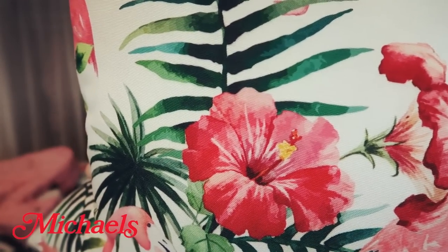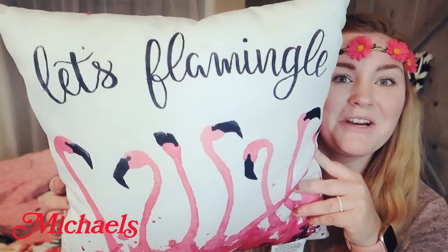I went to Michaels and only picked up a couple things. They had these adorable flamingo outdoor pillows — this one has flamingos and palm fronds and it's so squishy. These were originally $25, marked down to $12 and then further down to $10. So if you have a Michaels, nice outdoor pillows are only $10 right now. I also got a flamingo pillow that says 'let's flamingo' — perfect for the party theme. I'm thinking of going back for one more.